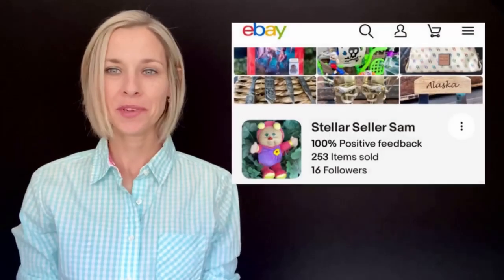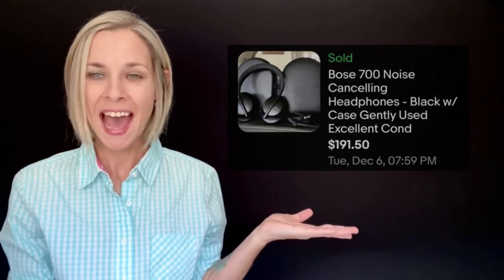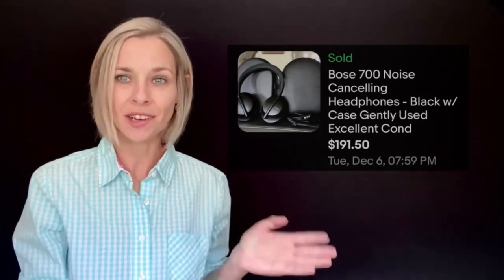Hey guys, I'm doing 'This Is My Bolo.' My name is Sarah — I also go by Sam because those are my initials. I found these at the bins. I dug and dug because I know things sink to the bottom, and I came across these Bose headphones. They had a case and all the accessories needed. I ended up auctioning them on eBay for $191. I'll take a dollar and put it on eBay and make $191 any day of the week.